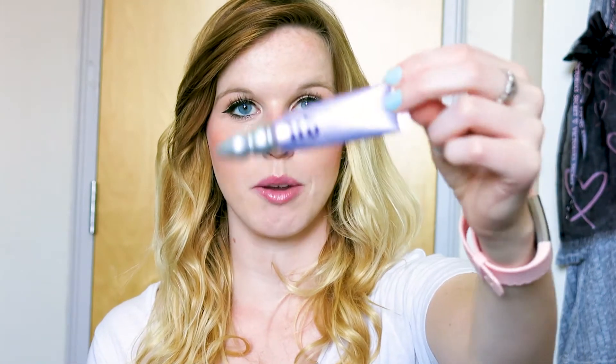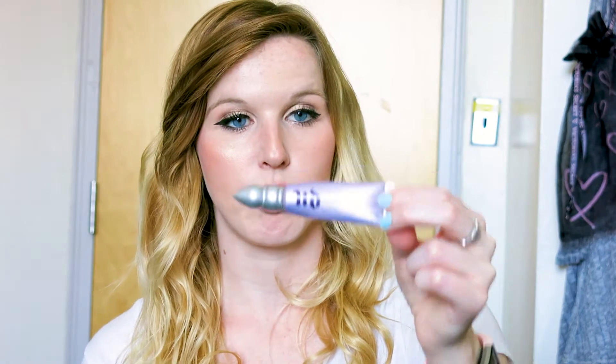Another face product I love is the Urban Decay Eyeshadow Primer. I've had this tube for like three or four years — my best friend gave it to me for my birthday — and I still use it every single time I apply makeup. I don't know if it goes bad, but I'm still using it. My eyeshadow stays all day long until I use a makeup wipe, it does not crease. It's the best thing ever. When I run out, I'll probably buy the same one.